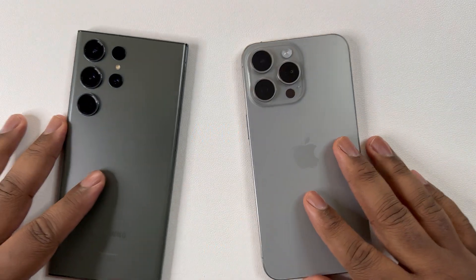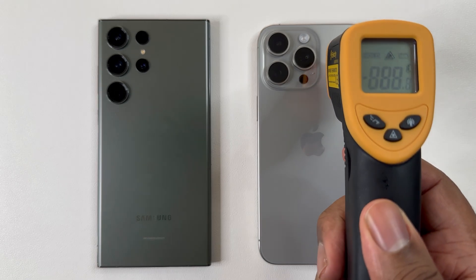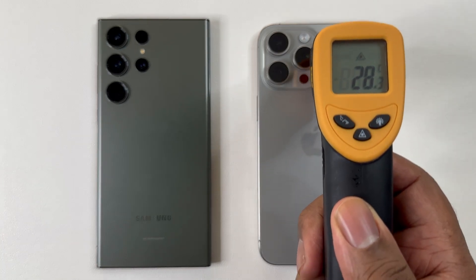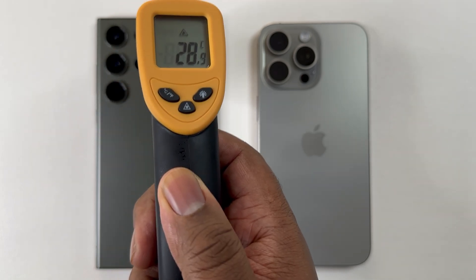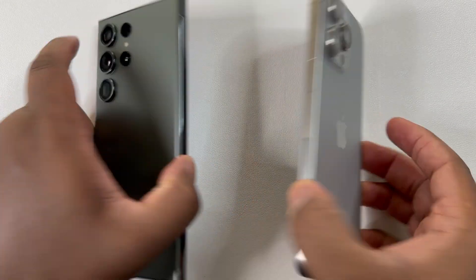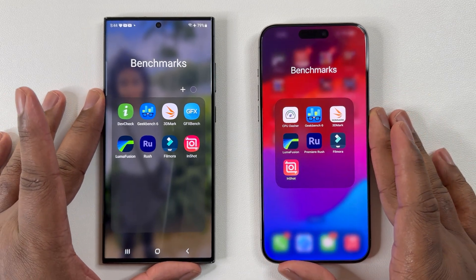Since this was another highly requested video, I decided to do again another back-to-back 4K rendering compression speed test between both the Galaxy S23 Ultra and the iPhone 15 Pro Max. Both phones are relatively the same thermals, so this way you know my testing methods are fair amongst these devices. Both devices are sitting around 28 Celsius and the ambient temperature is at 25 Celsius. I will definitely check the temperature again when this test is all done.